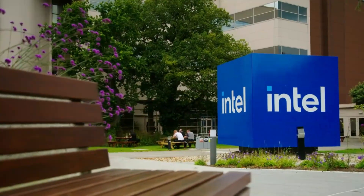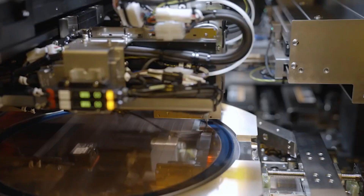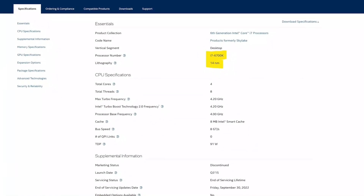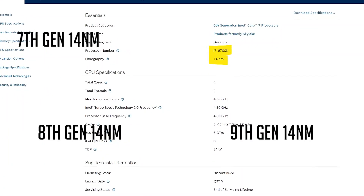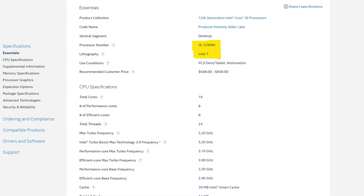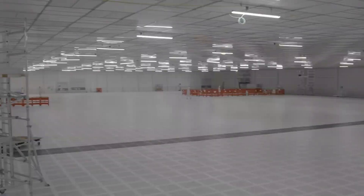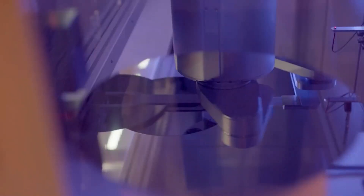Intel's path in recent years has been fluctuating. After each release of a new architecture, they use it for several years. Skylake was an excellent architecture, but Intel continued to use it until the 10th generation. Additionally, Alder Lake was good, but was it necessary to reintroduce it in the 13th generation? And now they are reusing it in the 14th generation.